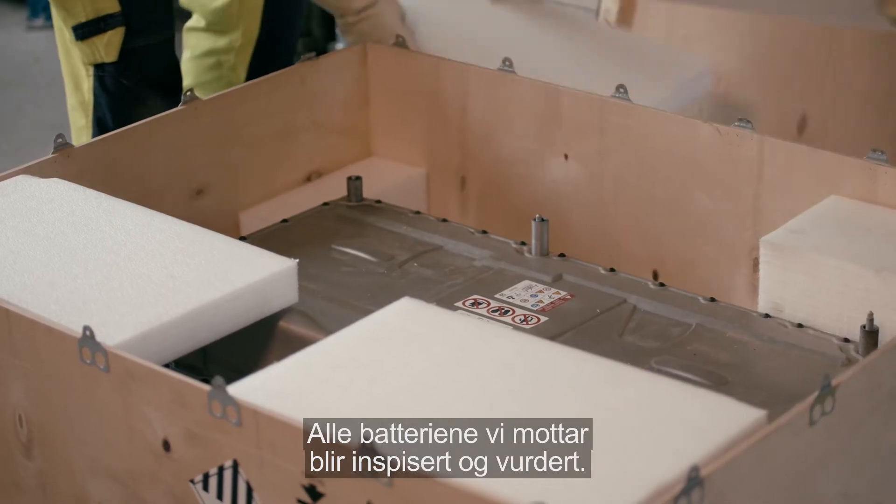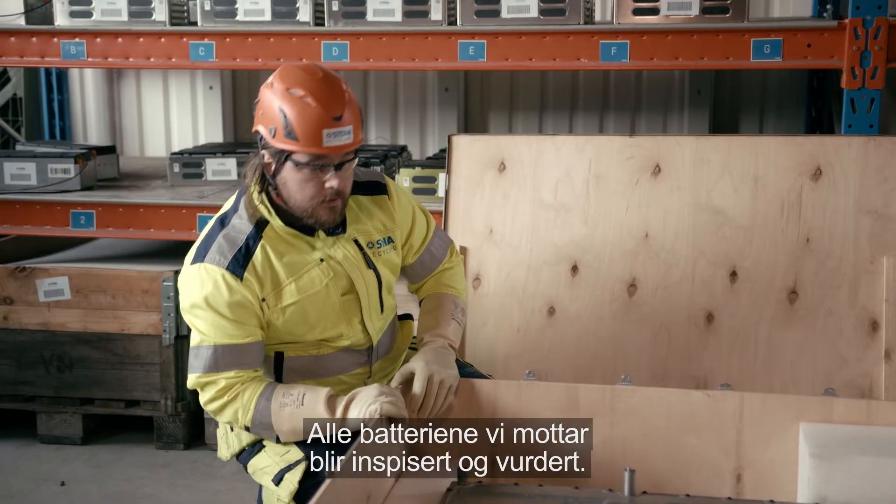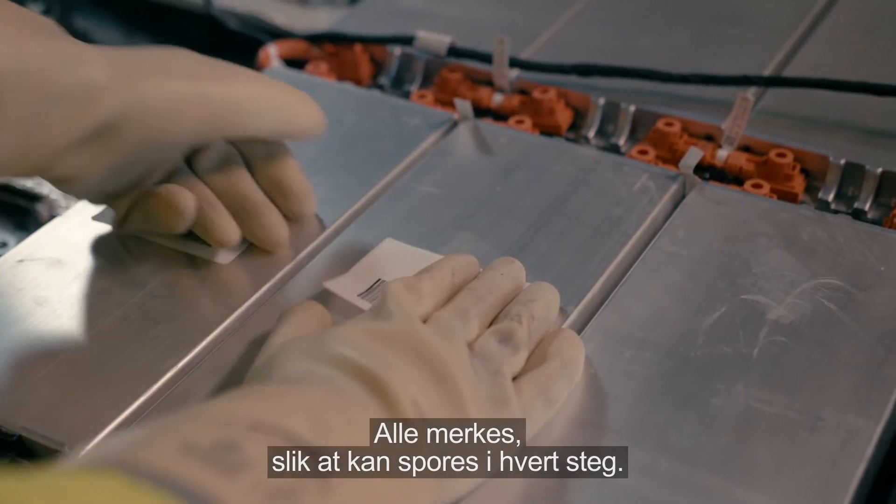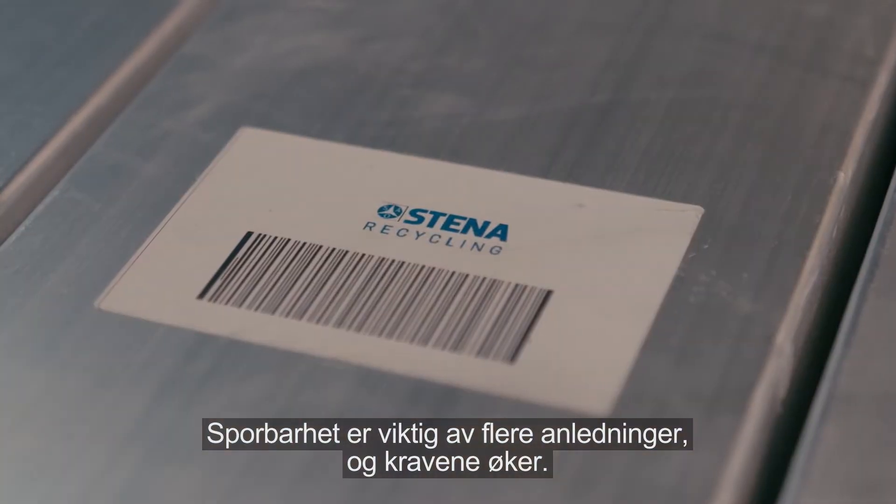All the batteries we receive are inspected and evaluated. They are all marked so that they are traceable at every stage. Traceability is really important for many reasons, and requirements are increasing.